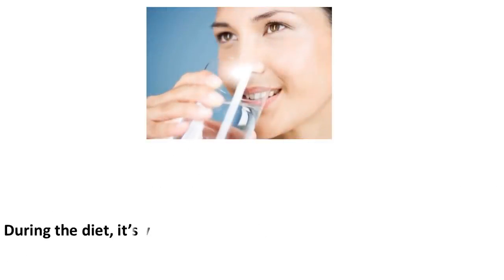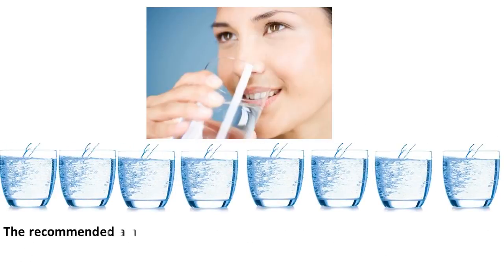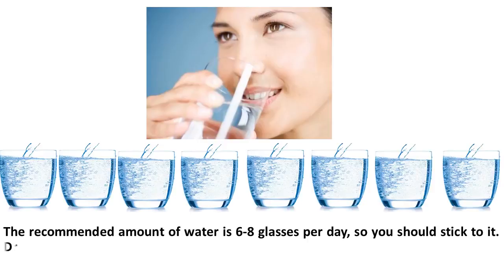During the diet, it's vital to drink a lot of water. Water keeps our bodies hydrated and nourishes the cells so they can eliminate toxins. The recommended amount of water is 6 to 8 glasses per day, so you should stick to it.